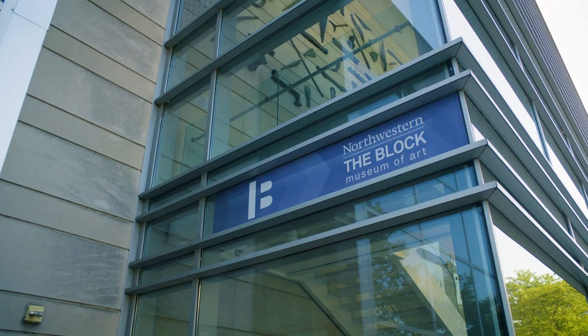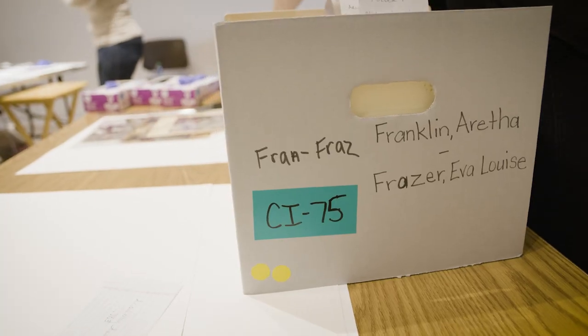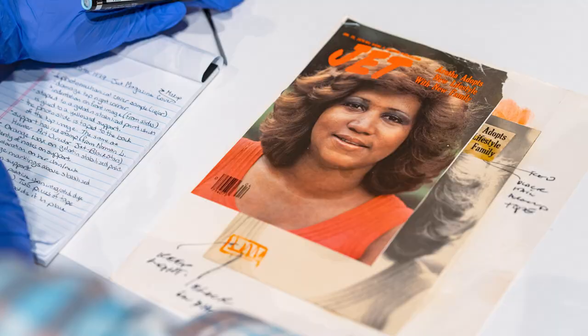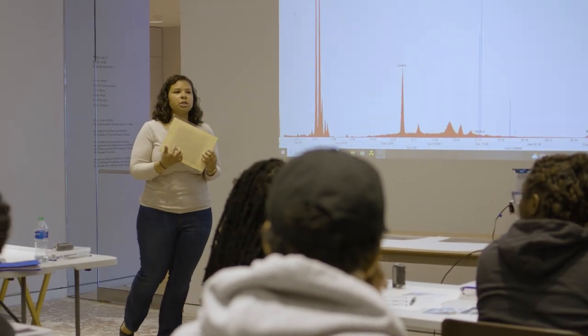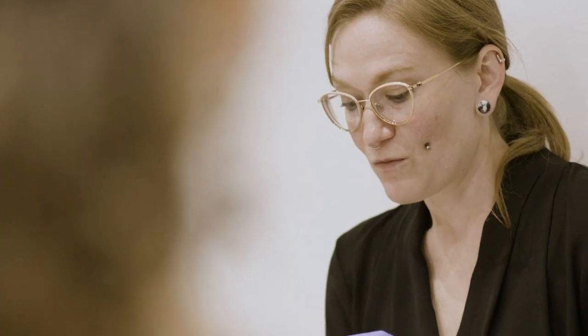The workshop is a chance for us to share the materials with the students. This is a workshop to introduce students from different historically Black colleges and universities to the conservation of photographs as a potential career path. They're instructed by expert photograph conservators, archivists, curators, and scientists, so they will get the full picture of what it means to care for an archive like the Johnson Publishing Company Archive.